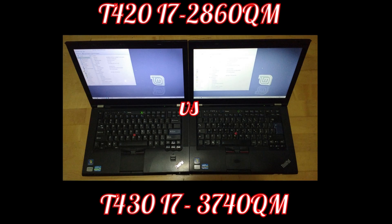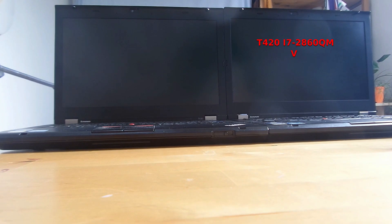But as you can tell from the title of this video, we will be using the new purchase to perform a test, racing the T420 I already had — with the Generation 2 i7-2860QM processor — against the newly acquired T430 with the third-generation i7-3740QM processor. So my stupidity won't go to waste.